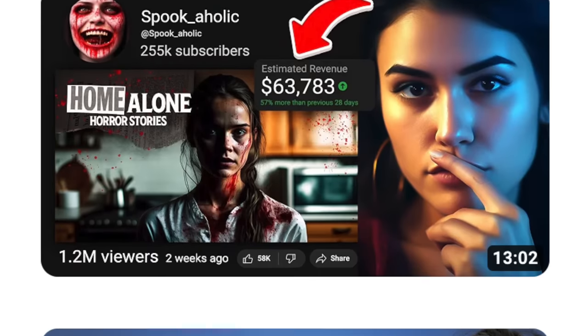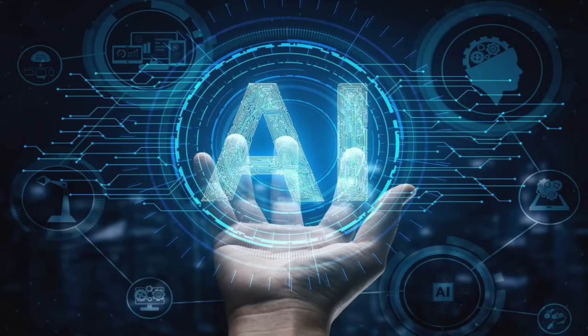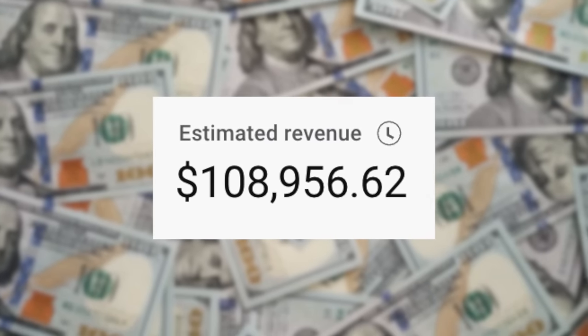AI YouTube channels have exploded in popularity in 2023, with some channels making over $20,000 per month. In this video, I'm going to teach you how to start a faceless YouTube channel using only AI, so you can also start making money from YouTube.